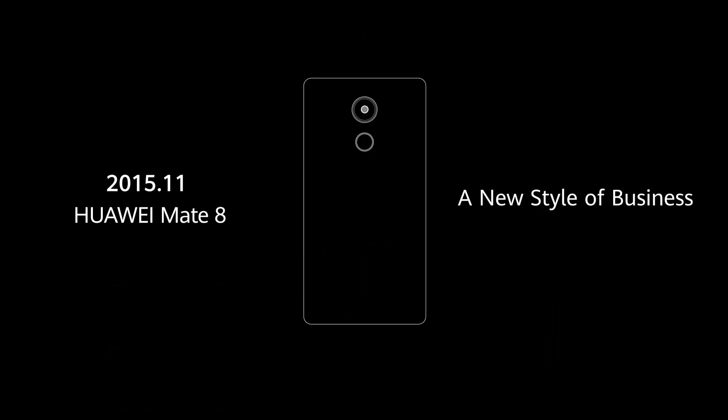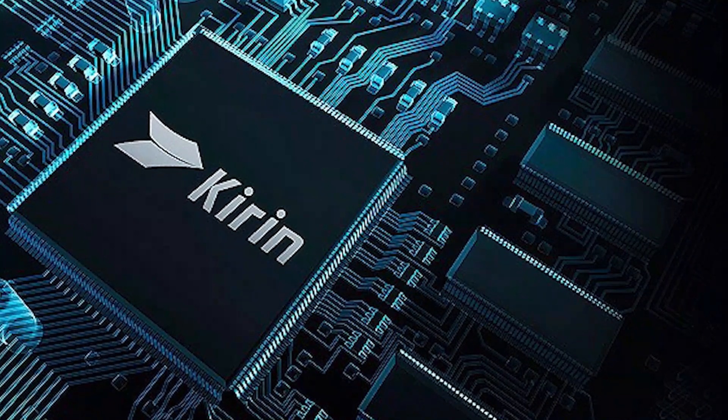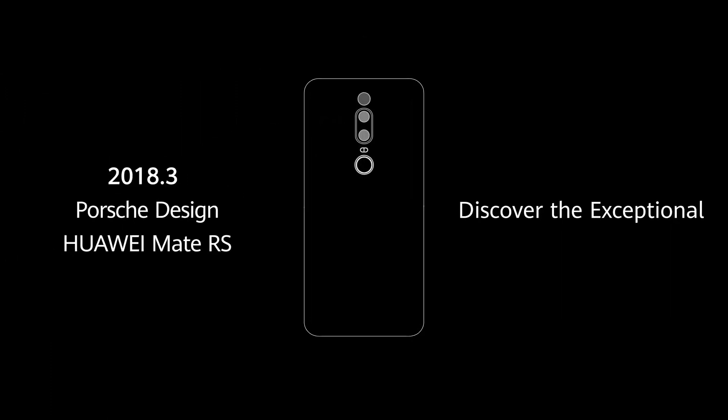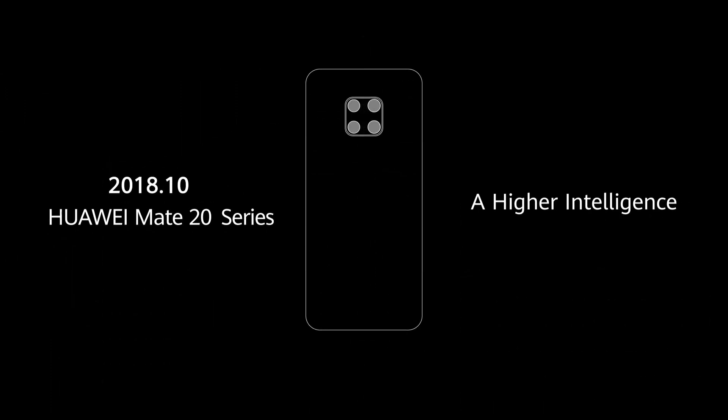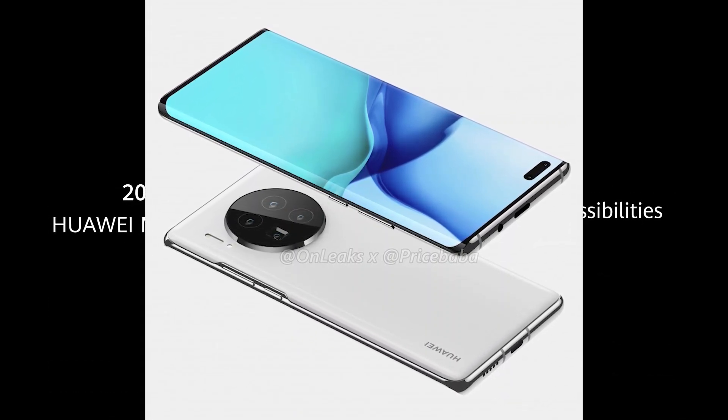Details remain widely scarce so far. We know that the phone will be powered by the in-house Kirin 9000 SoC, which may have an integrated 5G modem. 66W charging is in the works too, and a competitive camera system goes without saying.